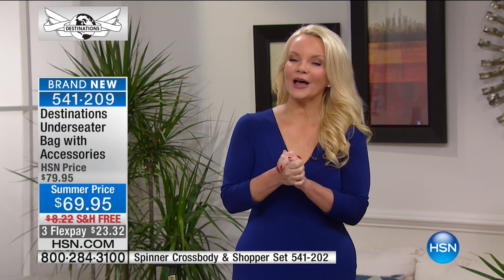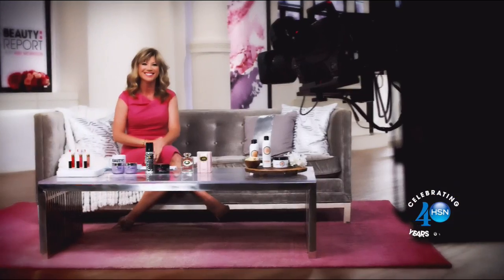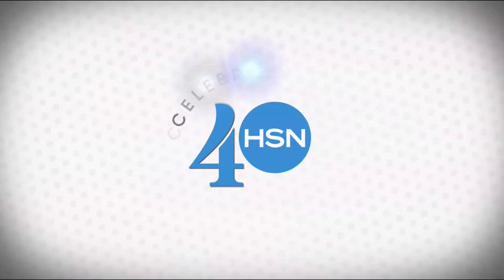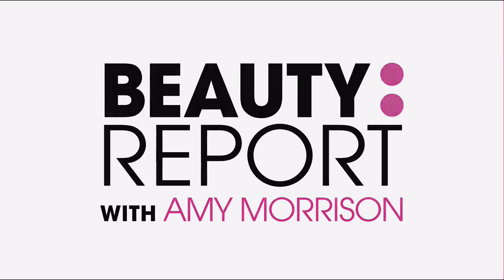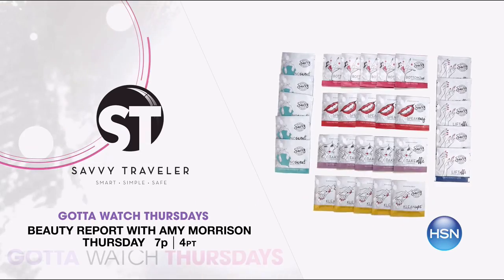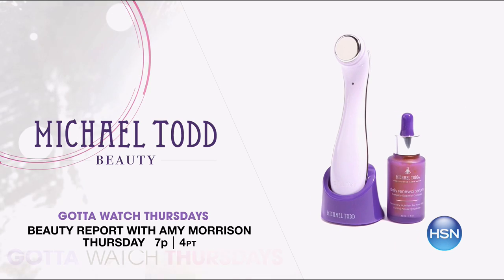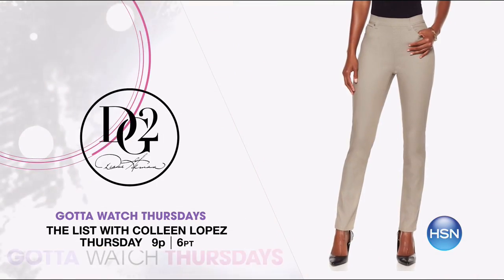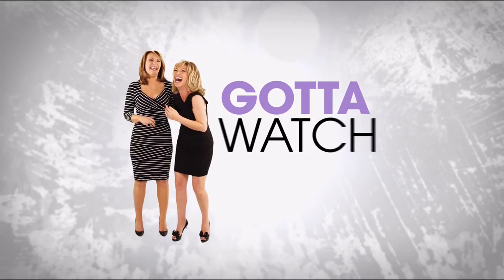Now our spotlight for Got to Watch Thursday. This week on Got to Watch Thursdays starting at 7 PM, we help you get ready for vacation mode. Up first is Beauty Report with Amy Morrison — she's got everything you need for your summer plans, from travel beauty tools to makeup and more. Then on The List with Colleen Lopez at 9, she's got the inside scoop on all your fashion essential must-haves. All your favorite brands are here making your wardrobe summer perfect. Join us starting at 7 PM.